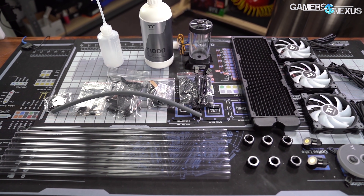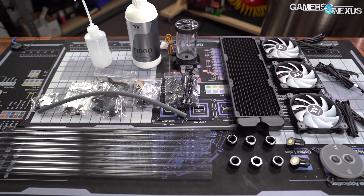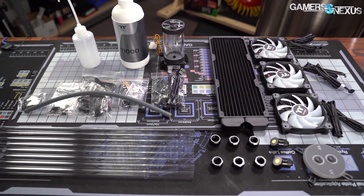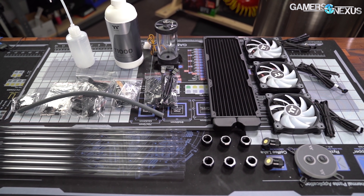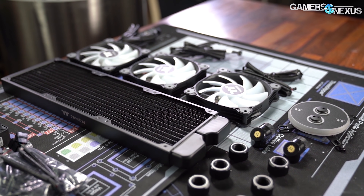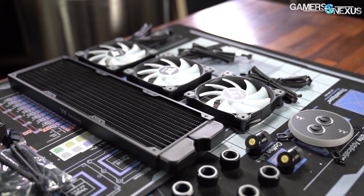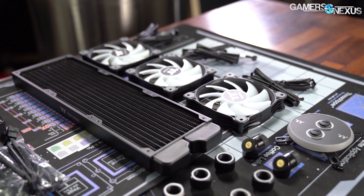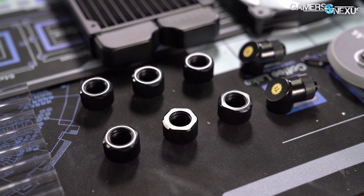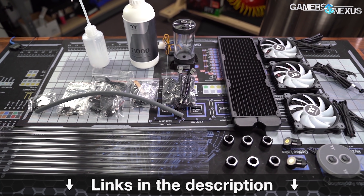This video is brought to you by Thermaltake's C360 DDC hard tubing water cooling kit. If you're ready to build your first open-loop cooling system, the kit comes with all the components you need: a 360mm radiator, 3x120mm ARGB fans, a copper W4 ARGB water block for the CPU, a pump and res DDC combo, and all the fittings needed to build a full CPU open-loop. Learn more at the link in the description below.